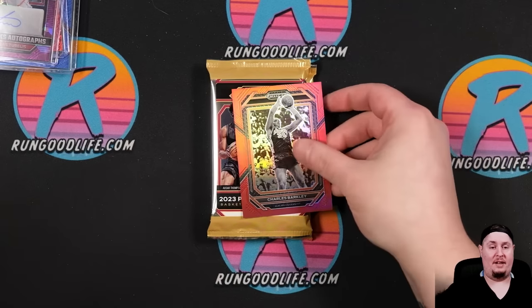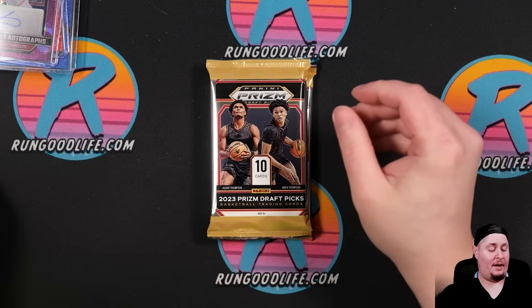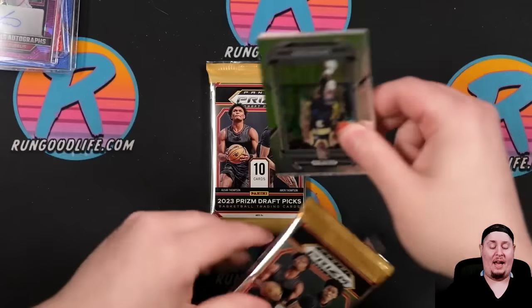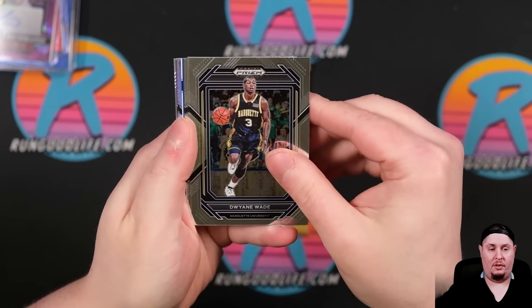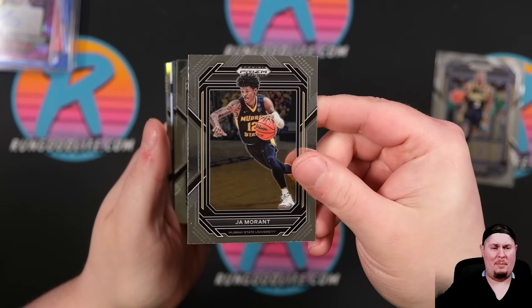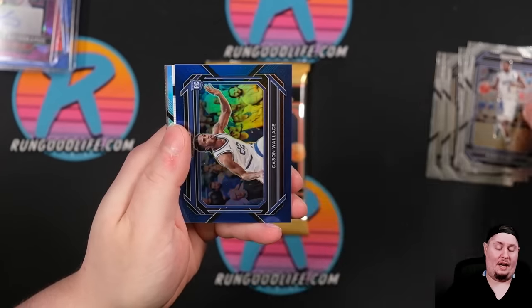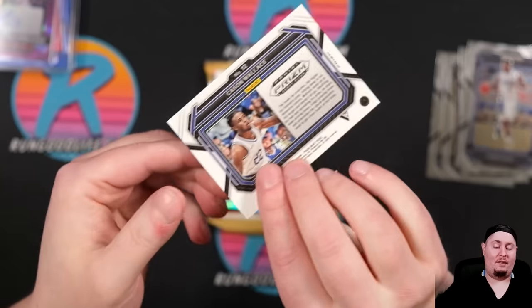It would have been fun even without the Wembys. But hitting the guy — hitting the number one chase in the product — hitting a couple of really nice cards puts it over the top. There's Jock Landale, Bradshaw, Kyrie, and Kaysen Wallace going to 199. I have some Kaysen Wallace from Bowman Chrome University or Bowman's Best University.